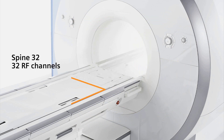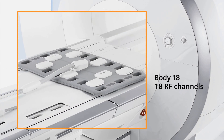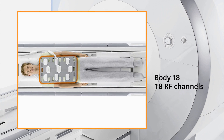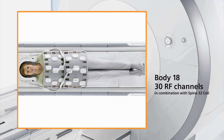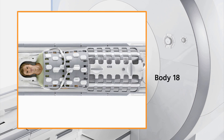The Spine 32 coil is another Direct Connect coil with 32 RF channels. The Body 18 coil can scan in either the horizontal or vertical position, combine with elements from the Spine coil to create a 30-channel body coil, or add additional body coils and the peripheral Angio 36 for full-body angio exams.